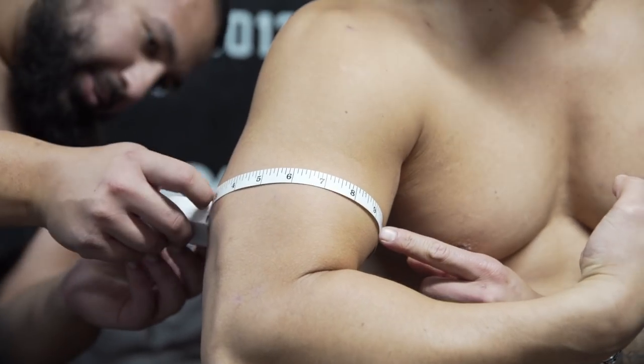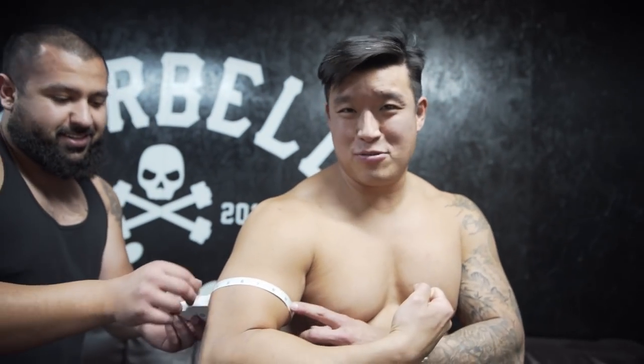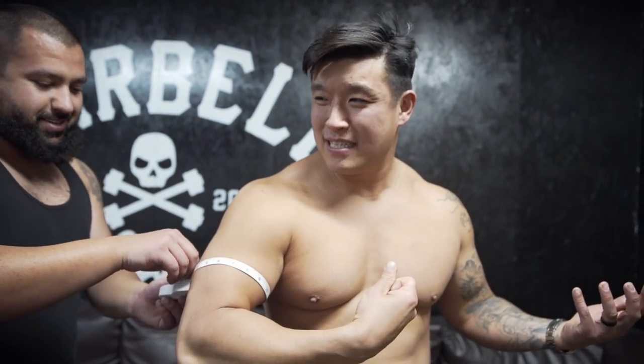For the bro measurements, we're going to do my right arm, my waist at the belly button — because I think that's the part that extends the most — and then my right quad. What do you think you are? My last base was like 17, so hopefully 17. It's 17. Because I was 17 at 181 and now I'm 17 at 210 still.